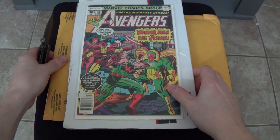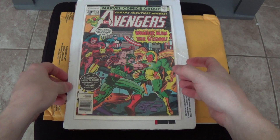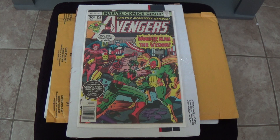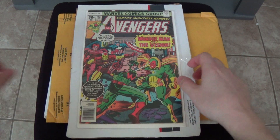Avengers number 158, and there's actually a good reason why I bought this one and the other one. Mainly because on Friday, Marvel gave a hint about their Marvel Agents of SHIELD TV show for episode number three. In that episode there's going to be a character named Dr. Franklin Hall, and in the Avengers comics Dr. Franklin Hall is actually Graviton.